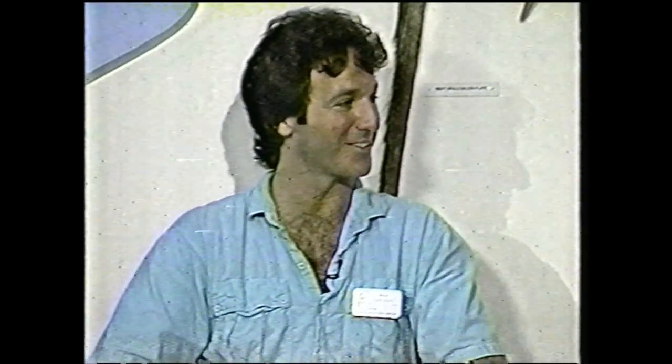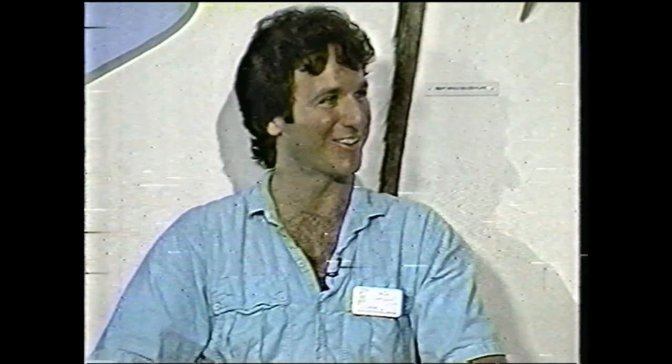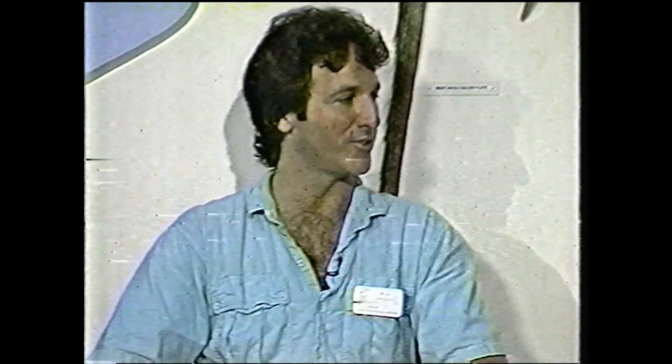Thank you. It's exciting — I don't really look at it as a headache, although some people question how I maintain my sanity. But this is an exciting time for the museum and all the people here, and you can feel that. It's nice to be part of it.